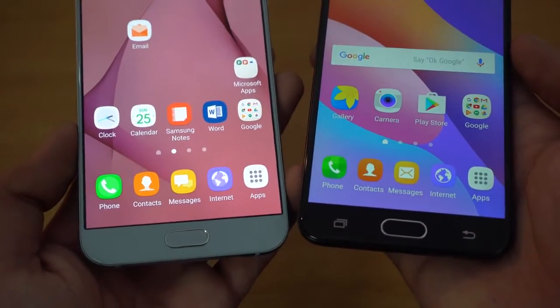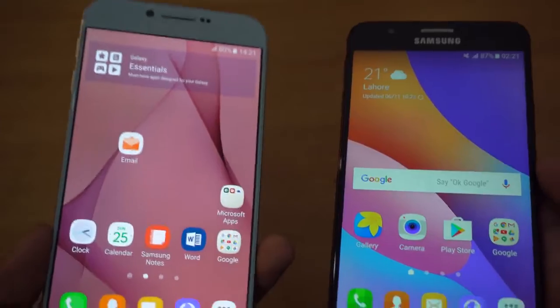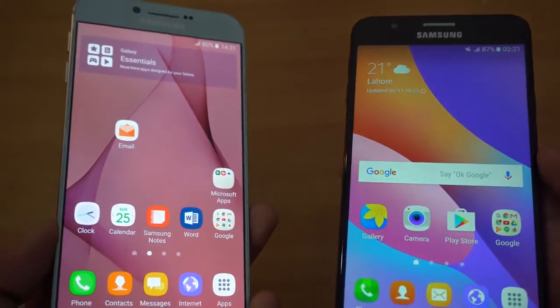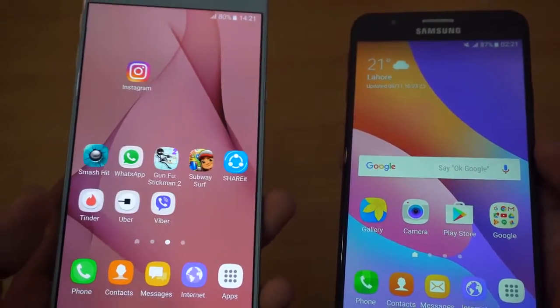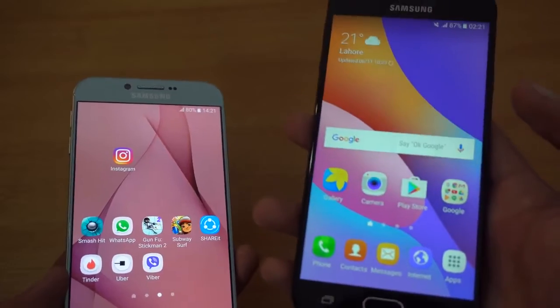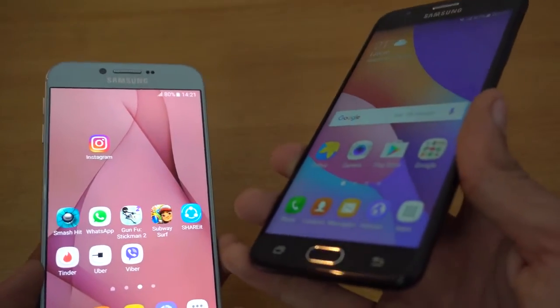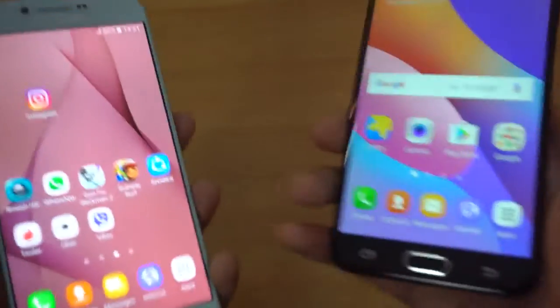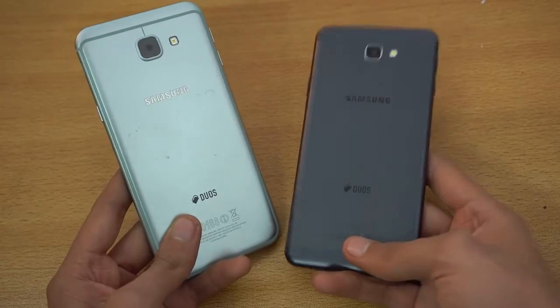Both phones have a 3300mAh battery. I did the battery review for the A8 2016 and was able to get around five hours of screen-on time with heavy usage, and it's pretty much the same story with the J7 Prime — it can also go up to five hours of screen-on time. You can easily expect one full day of usage from both of these phones.